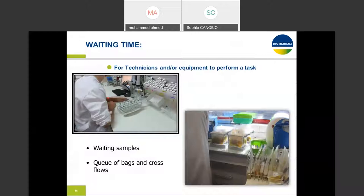Waiting times for technicians and equipment just to perform a task — how many times do we see samples being weighed or a queue of bags just sitting there for someone to come and start working? We ensure there is not much waiting happening. Extra waiting is a form of non-value-added activity that needs to be significantly eliminated.